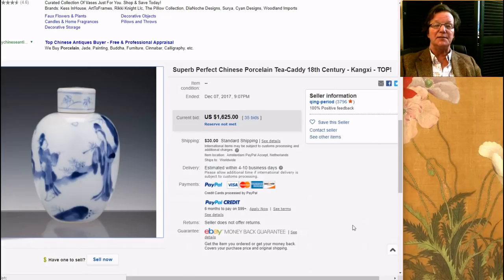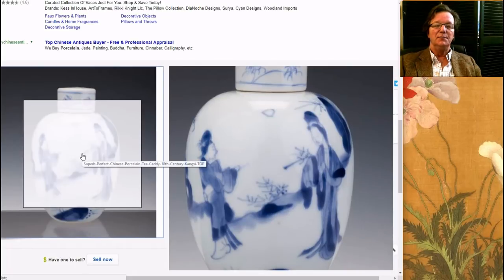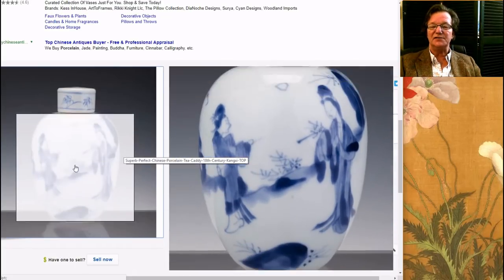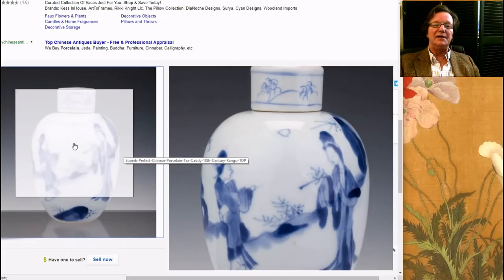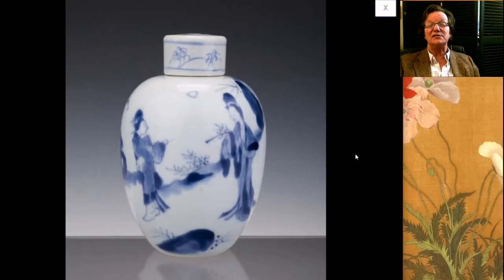Interestingly, he also had this up — a nice looking Kangxi period tea caddy with the lid. It didn't make its reserve. He had a pretty high reserve on it — $1,625. Just as a heads up: if you see something on here and it doesn't make its reserve, contact the seller if you're still interested. More and more dealers are putting reserves on things. They can put it up as a buy-it-now and you can pick it up at your leisure.